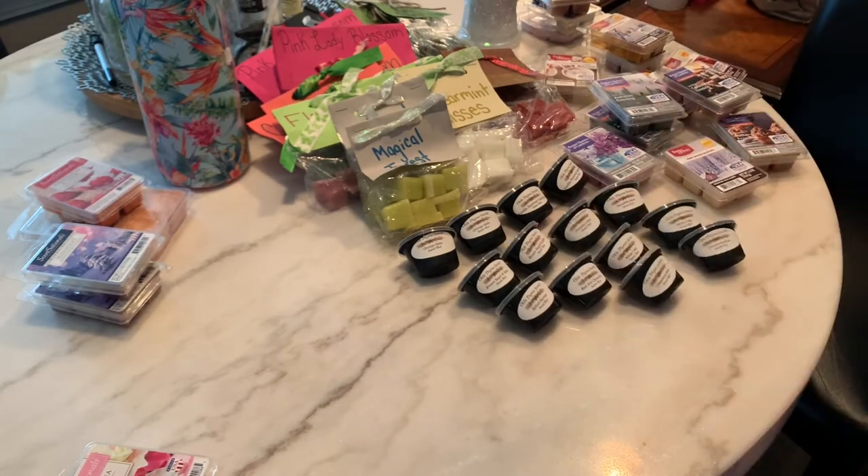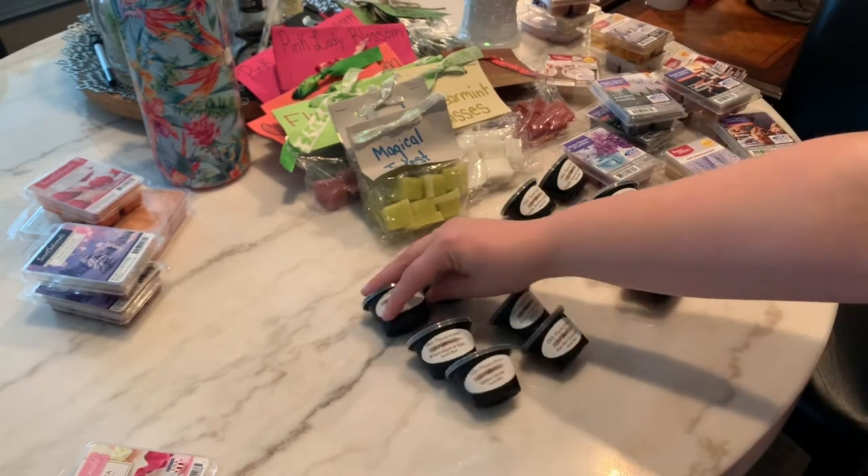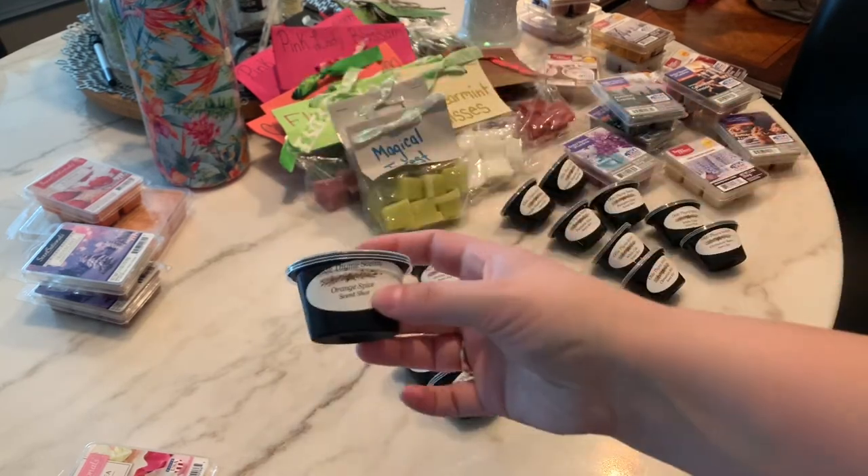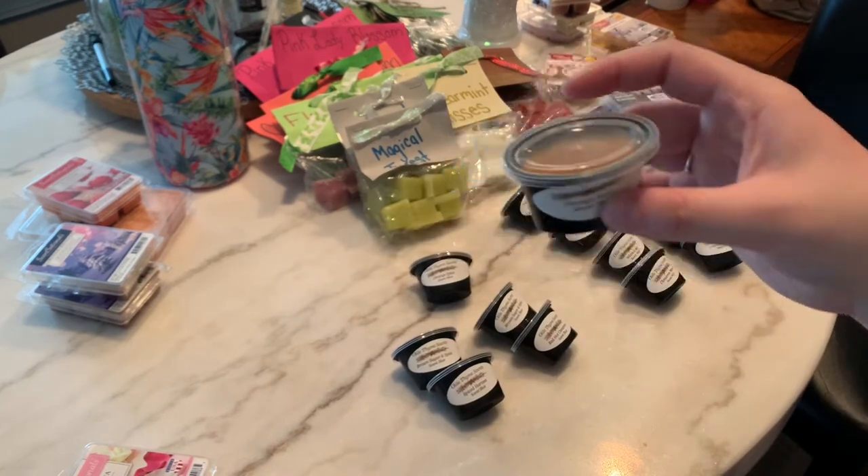Let's move into the Old Time Scents. So I have two of each scent almost, except for a couple, and these ones are just like you throw one in and that's it — you throw this little thing away.